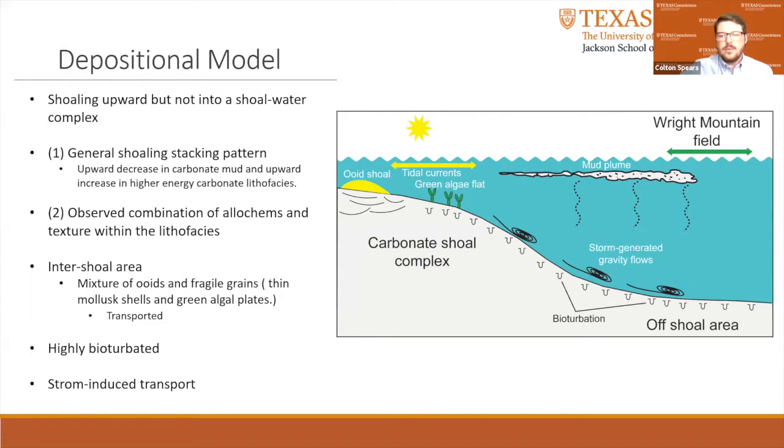It is interpreted that during higher energy storm events, carbonate material was transported from the shoal complex into deeper water areas surrounding the shoal. The transport mechanisms are interpreted to be gravity flows initiated by storm waves and currents, and possible associated mud plumes that settled out into the deeper water areas following the storms.